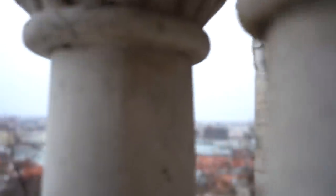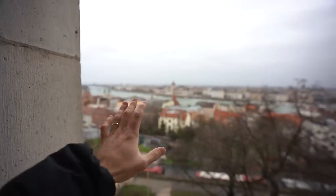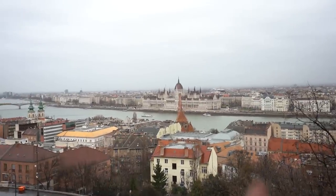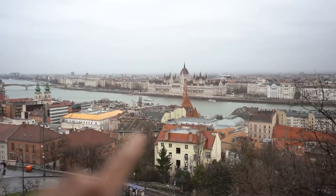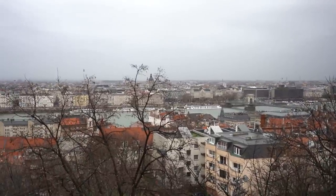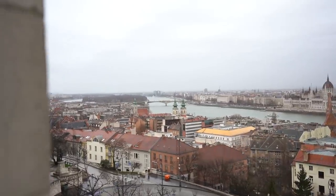Up here you get such a nice viewpoint. Budapest Parliament House there is probably one of the most incredibly designed buildings in all of Europe. We are going to do a Danube cruise later today for sunset if we get one. But just from here, if you aren't going to do one, you still get amazing views. You've got the beautiful orange rooftops and you can see the different drawbridges where you can walk across. It's a really good spot to come if you're visiting Budapest.